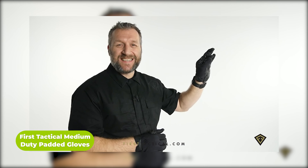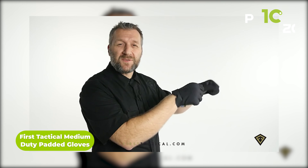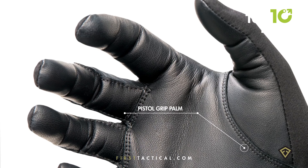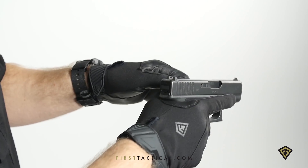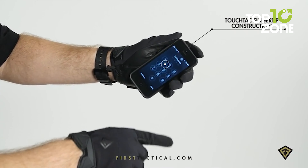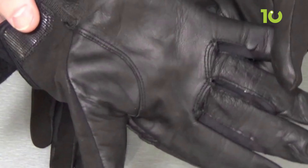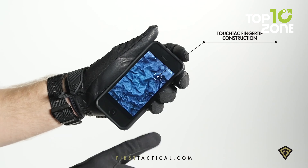The 1st Tactical Medium Duty Padded Gloves are the perfect combination of protection and durability without sacrificing mobility. The goatskin palm provides superior grip and durability, while the snag-proof design ensures the gloves last for a long time. Stretch-woven materials keep the user comfortable and allow a full range of motion. The precision fit gives users the confidence to operate with a professional appearance, and the gloves are also machine washable so users can maintain a clean and hygienic look.